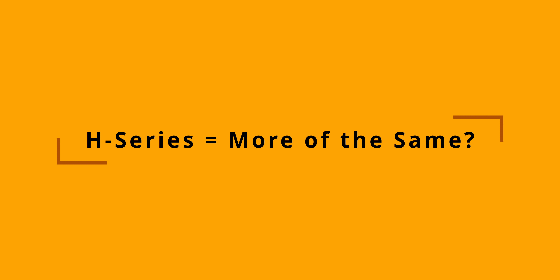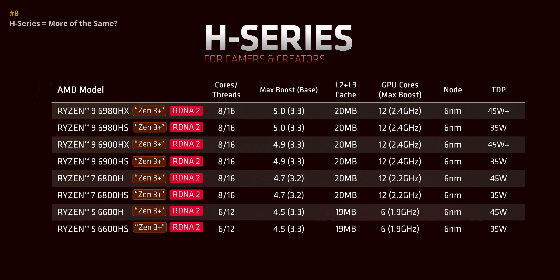Meanwhile, the new H series also gets the Zen 3 Plus treatment with RDNA graphics and better boost clocks than the 5000H processors. For the most part though, base frequencies stick to the same speeds as before, and I really have to wonder if this is going to be enough to compete against the higher-end Intel processors. But the 6nm process and all the new power management technologies should result in a lot more consistency and hopefully better performance as well.